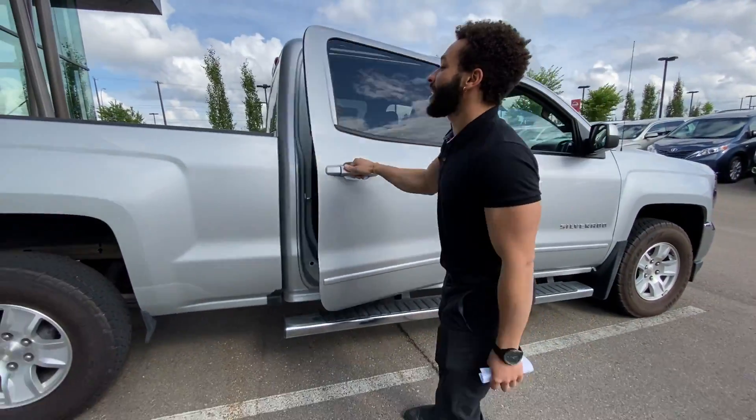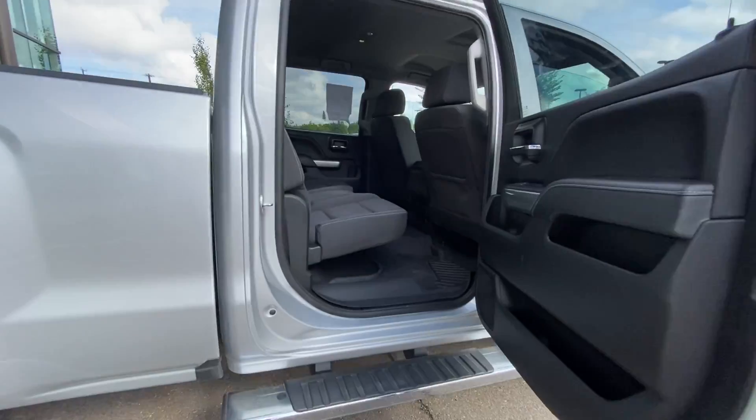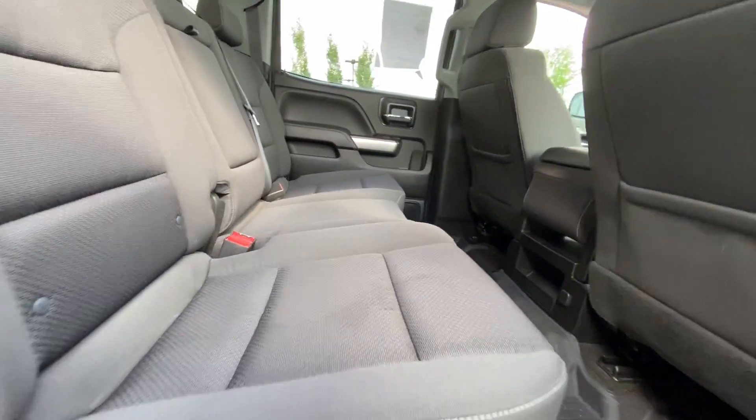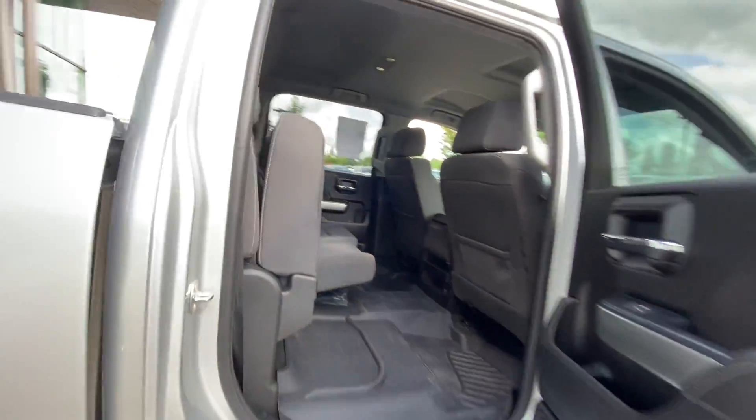Going into the back of this truck, you're definitely going to have plenty of space. These seats do actually fold up as well and you do have storage underneath if you want to access that, which I think is unbelievable.